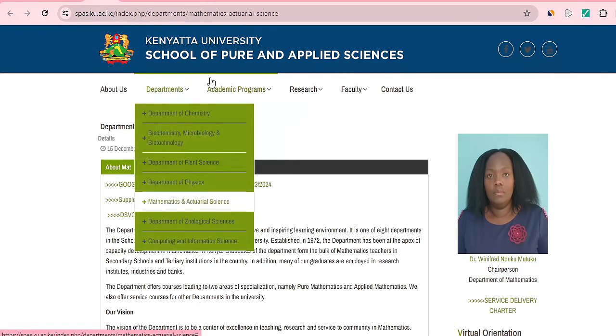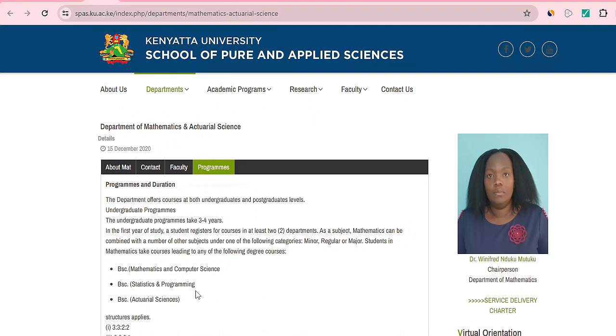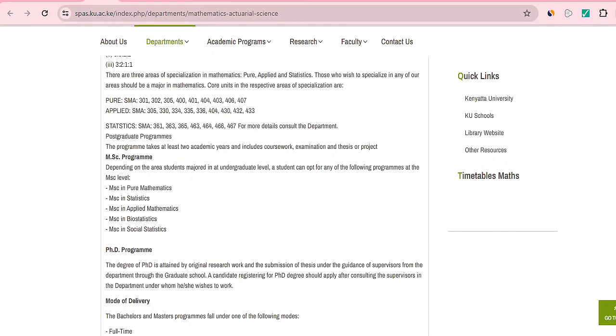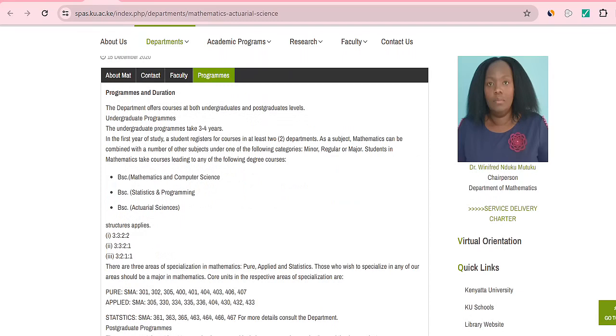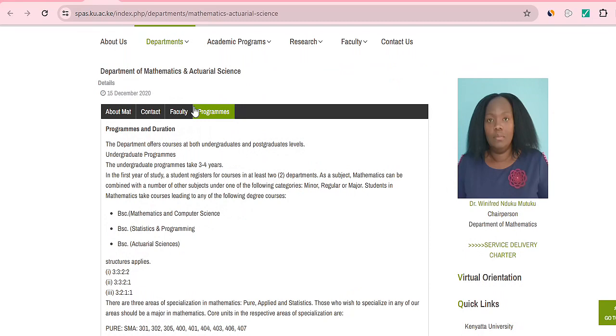Kenyatta University has a Department of Mathematics and Actuarial Science. They offer a Bachelor of Science in Actuarial Science, taking between three to four years. The qualifications are similar to other universities — a mean grade of C plus in KCSE. Check with Kenyatta University for the full details.